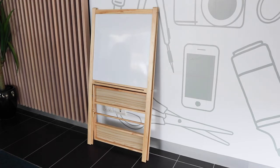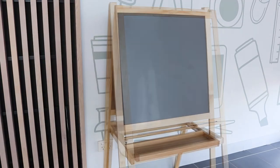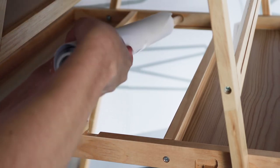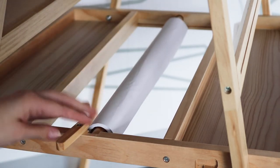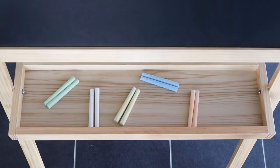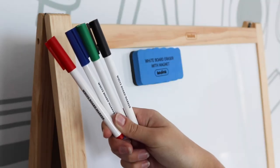Create and learn with the Kadink Kids foldable easel. It features a magnetic whiteboard and a blackboard and also comes with a roll of paper, 4 clear clips, 12 assorted coloured chalks, 1 magnetic eraser and 4 whiteboard markers.